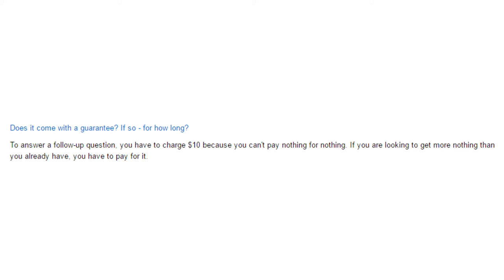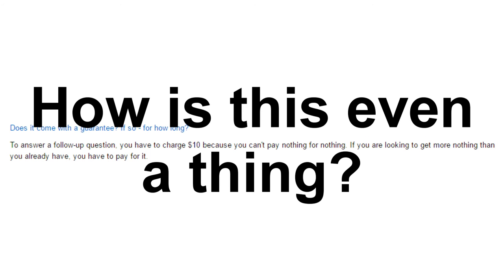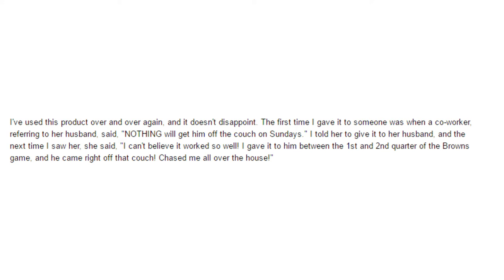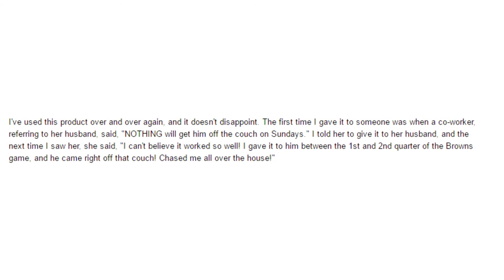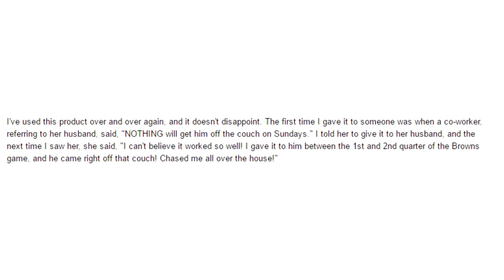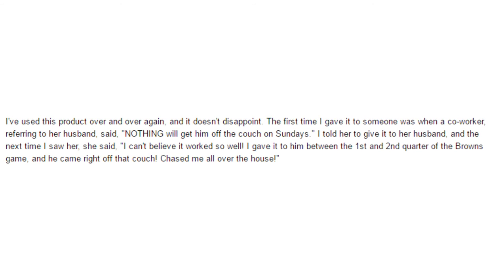To answer a follow-up question: you have to charge $10 because you can't pay nothing for nothing. If you're looking to get more nothing than you already have, you have to pay for it. One reviewer said they've used this product over and over again and it doesn't disappoint. The first time they gave it to someone was when a coworker said nothing would get her husband off the couch on Sundays. She gave it to him and the next time they saw each other she said: I can't believe it works so well — I gave it to him between the first and second quarter of the Browns game and he came right off that couch chasing me all over the house.